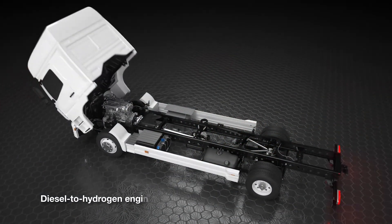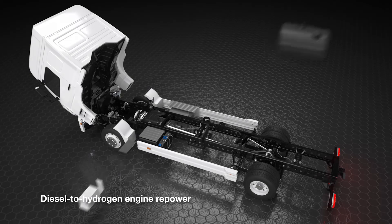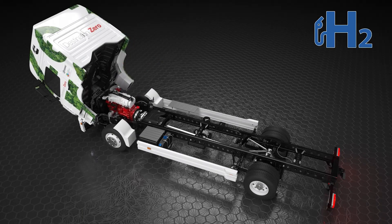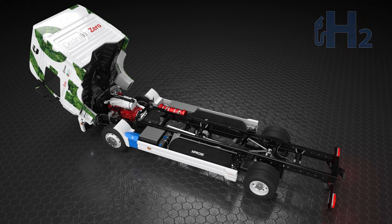How does it set itself apart from conventional diesel engines, you might wonder? In a Cummins hydrogen engine, hydrogen is blended with air and compressed before ignition. This unique combustion process significantly reduces noise and vibration, offering buttery smooth performance.